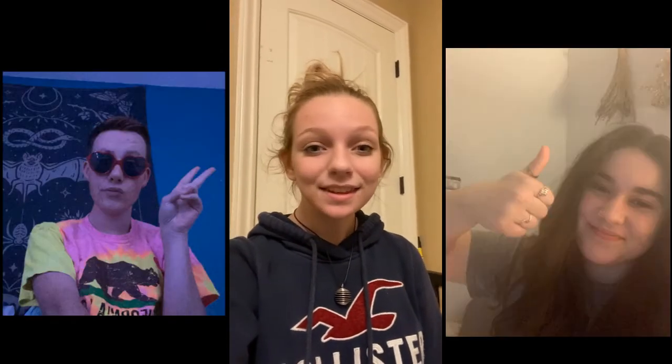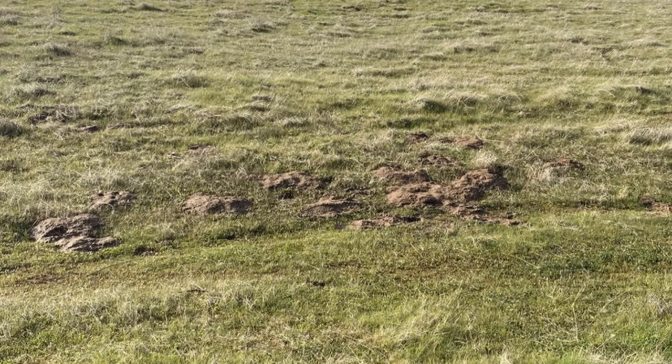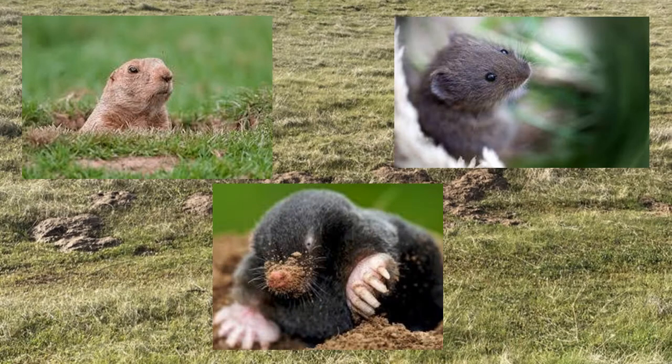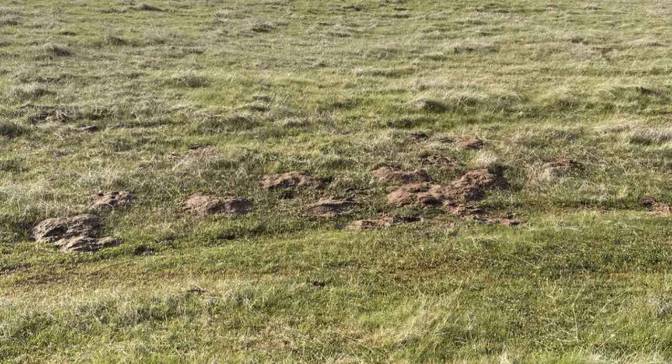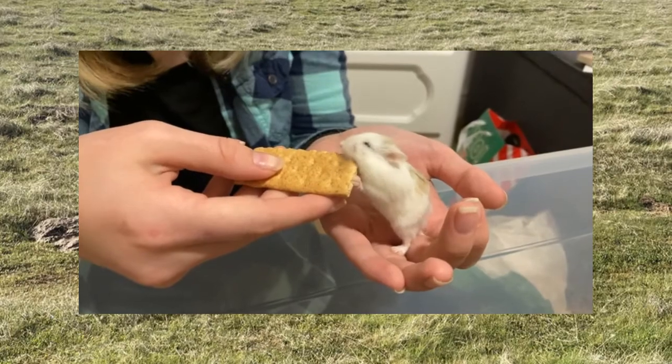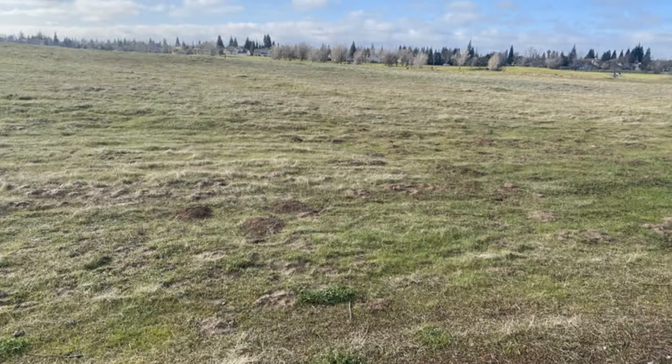Hey guys, this is Peyton, who you just talked to, and these are my friends Jacob and Sarah. As you've already heard, we're going to be talking about some critters in our Nature Center, which are gophers, voles, and moles. They're actually a close relative to our friends some of us have at home, like hamsters and guinea pigs. In fact, I have a hamster myself. Here are some pictures of the Nature Center where our voles, gophers, and moles like to play.